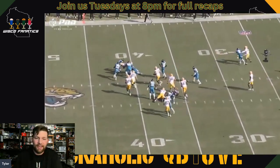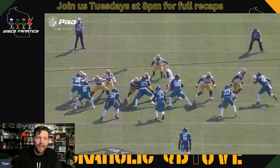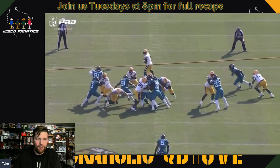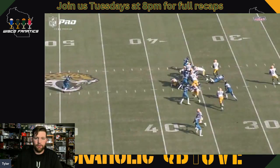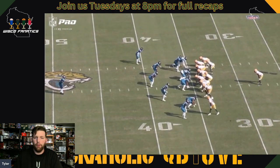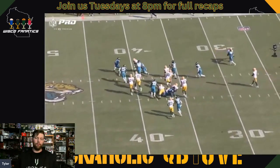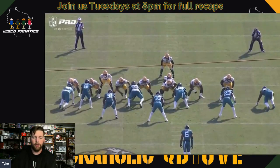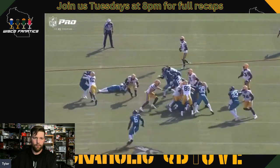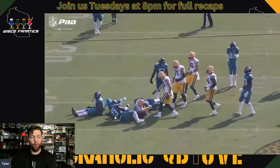His jump cuts are insane. This first jump cut is insane — almost unblocked. That jump cut is nasty. This is elite stuff from Josh Jacobs. He breaks the second tackle and turns what could have been like a negative two-yard run into a seven-yard run. That is elite stuff from Josh Jacobs — takes four dudes to tackle him.